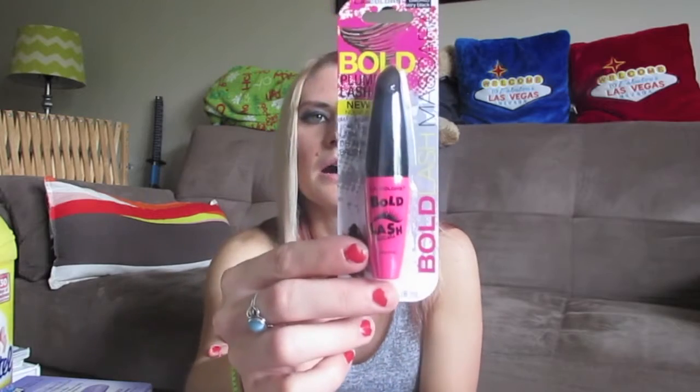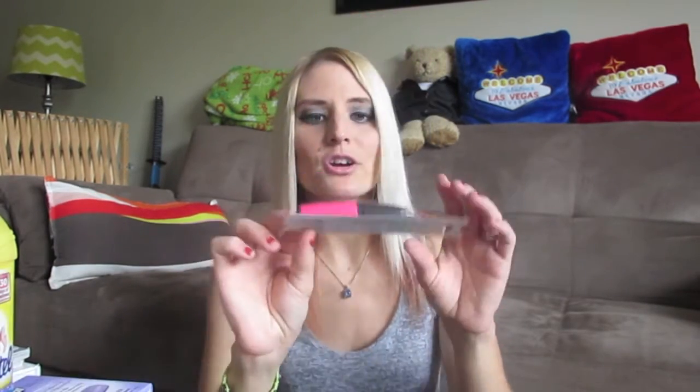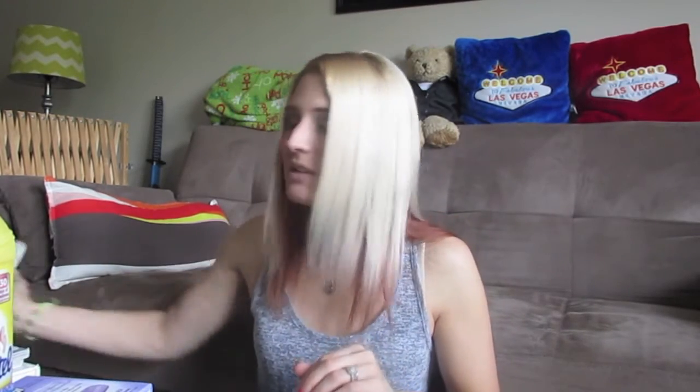I picked up this LA Colors Bold Lash Mascara in Berry Black. It's been around a little while but I just never tried it. I heard it was really good — not clumpy and that it makes your lashes longer. The lash-defining brush looks great. I've heard really good things about it, so I thought, why not, I'll try it out.